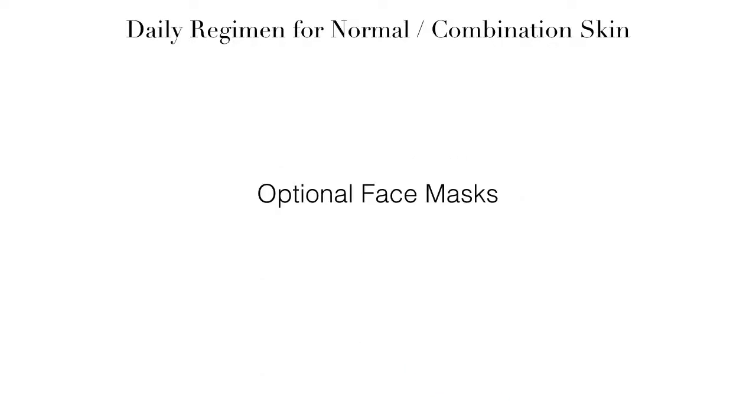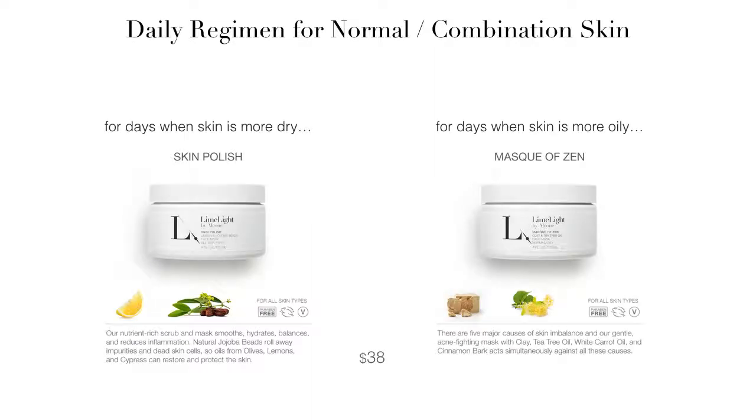If you want or need to add a facial mask to your skincare regimen, we have two options. Our Skin Polish is a nutrient-rich scrub and mask in one product. It contains lemon and jojoba beads, so it smooths, hydrates, and reduces inflammation. The Skin Polish is the recommended choice for dry or mature skin, but it is suitable for all skin types and can be used one to three times per week.